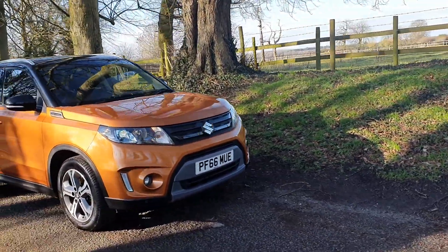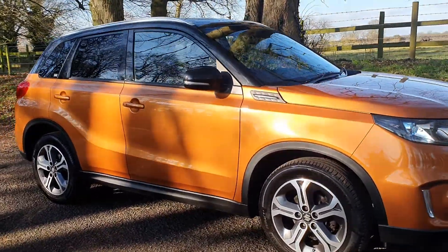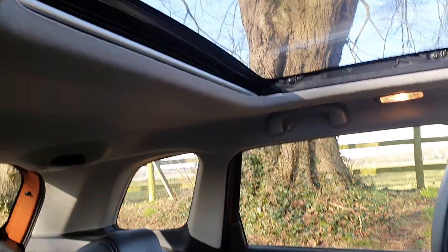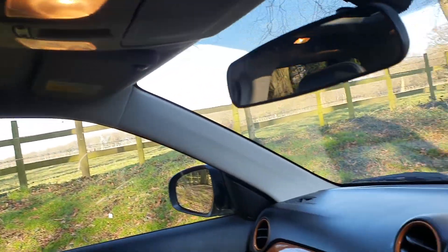It drives through the gears very well, and road tax is just £125 for the year, which is good for an SUV of that size. Coming inside, it's equally as nice — the half leather seats and those twin roofs really set it off.